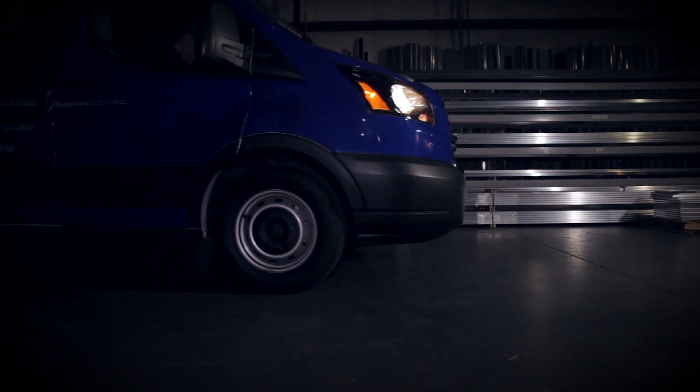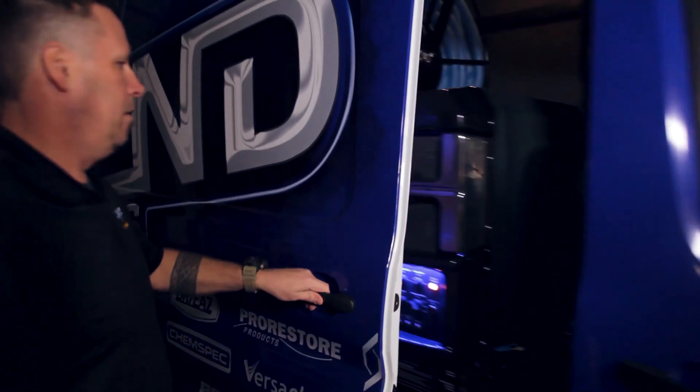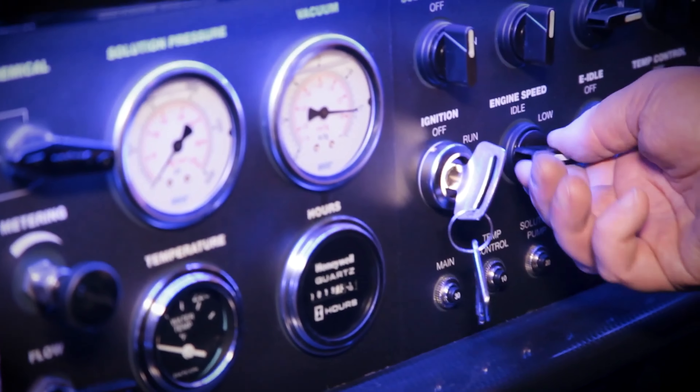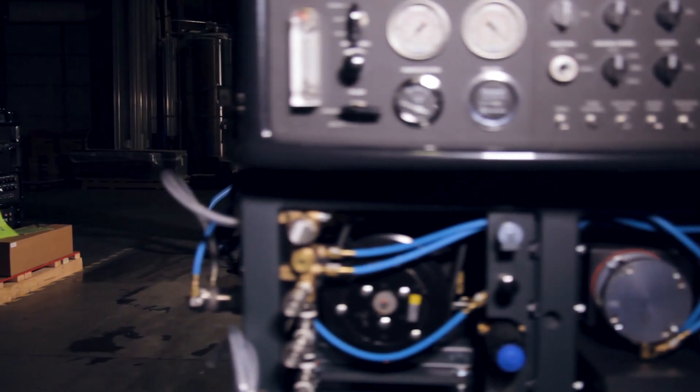This may be more machine than you need if you're just starting out, but it's the one you dream about as your business grows. The Everest 870 HP is designed for the most demanding, experienced cleaners and restoration contractors.